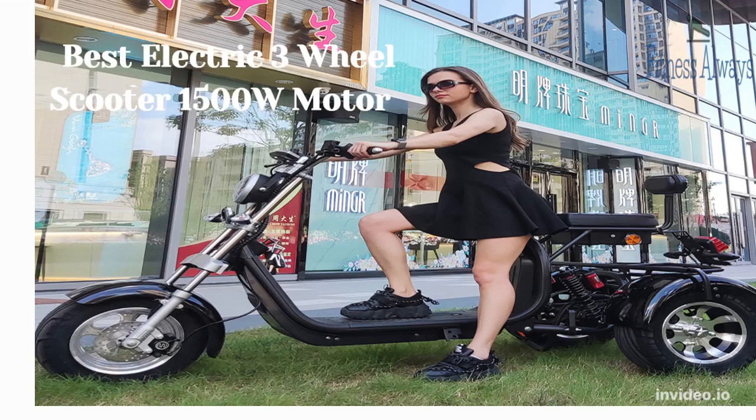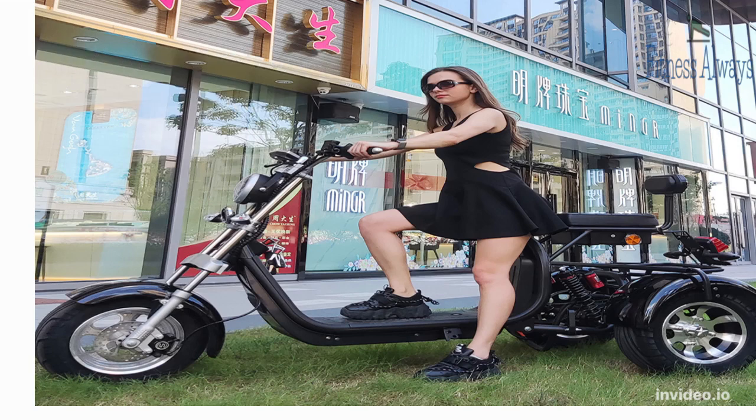Introducing our new electric three-wheel scooter with a 1500 watts motor. Please stay with us till the end of this video to get the ultimate benefit.